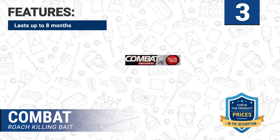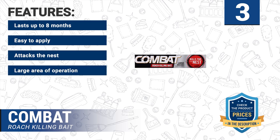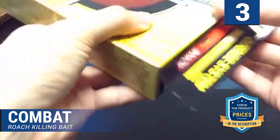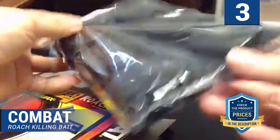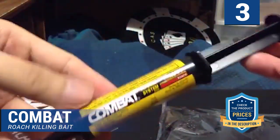Features of this product: lasts up to 8 months, easy to apply, attacks the nest, large area of operation, and affordable. To use it effectively, just place it on a roach transit route and watch as the roaches die off en masse. Unlike other killers that will just kill individual roaches, this killer will target the nest and kill the roaches both seen and unseen.